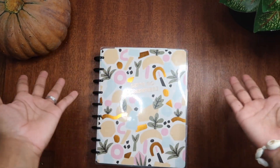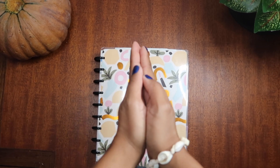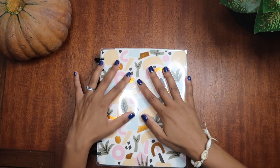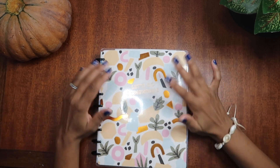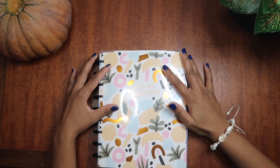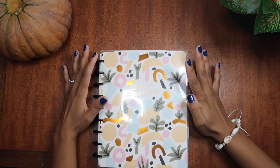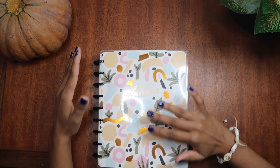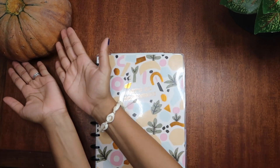Hello everyone, welcome to my channel Sailor Plans. My name is Jessica, thank you so much for joining me here today. I am going to be participating in my first ever YouTube collab video, so if you are interested in watching, stay tuned. There will be several of us participating and the theme is pumpkins.